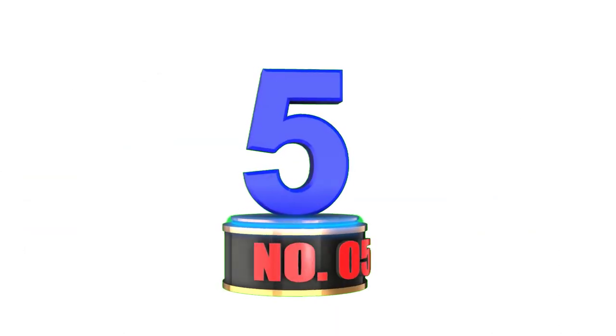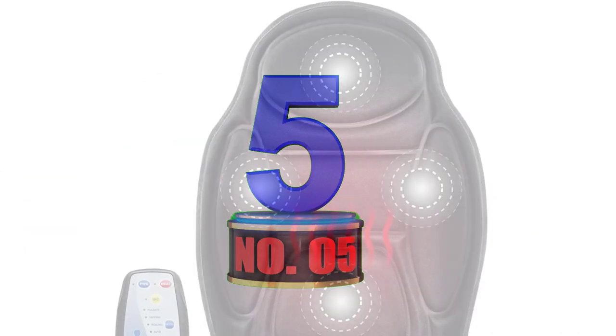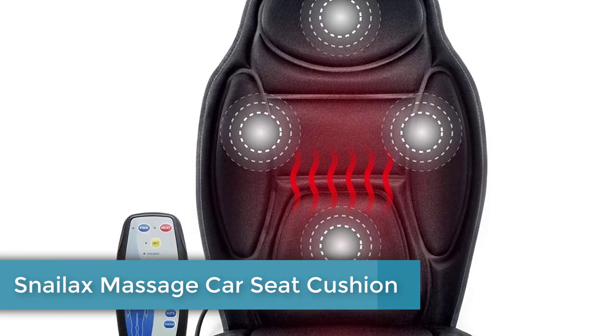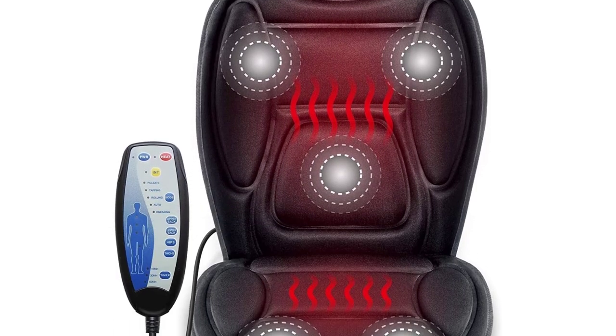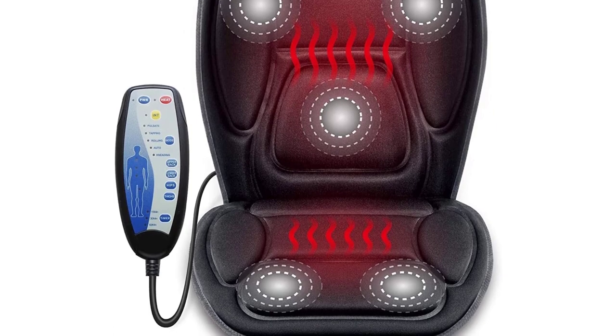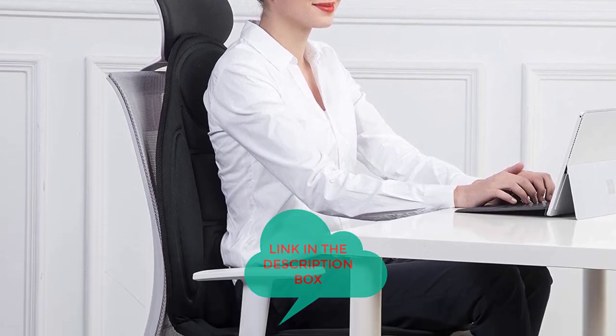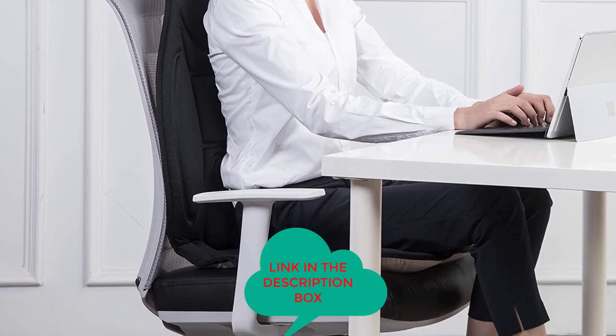Number 5: Snailax Massage Car Seat Cushion. Snailax's Massage Car Seat Cushion is a less robust massaging option, but it's also more affordable. This massage cushion, which plugs into your car's lighter port, both heats and massages to get you warmed up and comfortable in a hurry. It has three built-in heating pads that cover the back and seat, with optional auto shut-off timers.